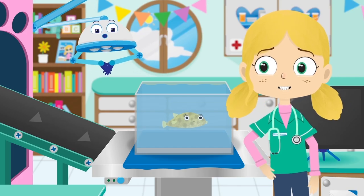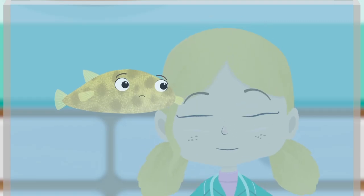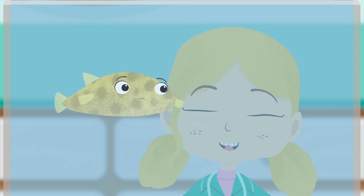Boris sure looks sad today. I wonder what the problem is? Boris, can you show us how you puff up, please?